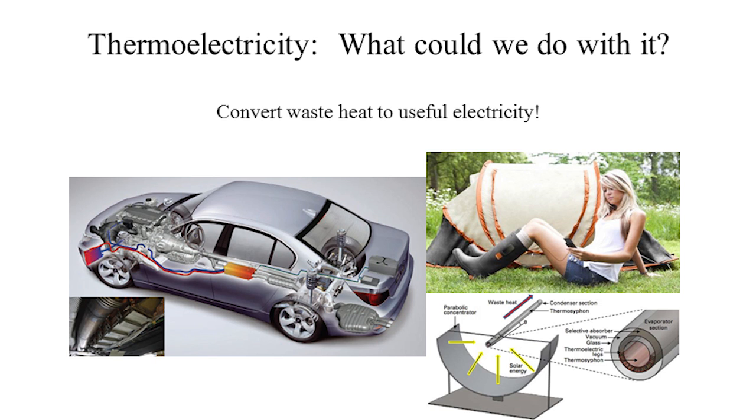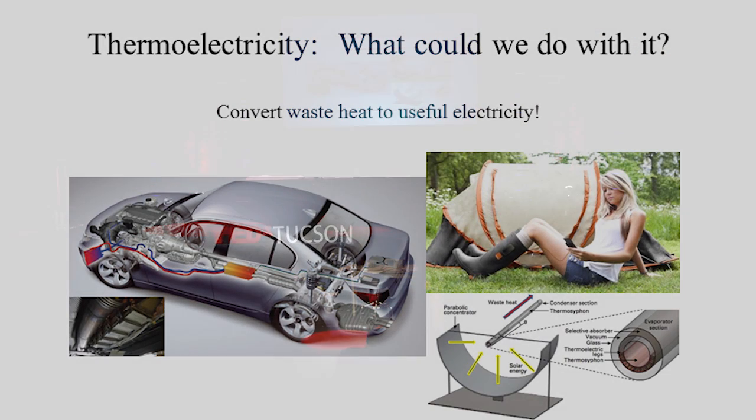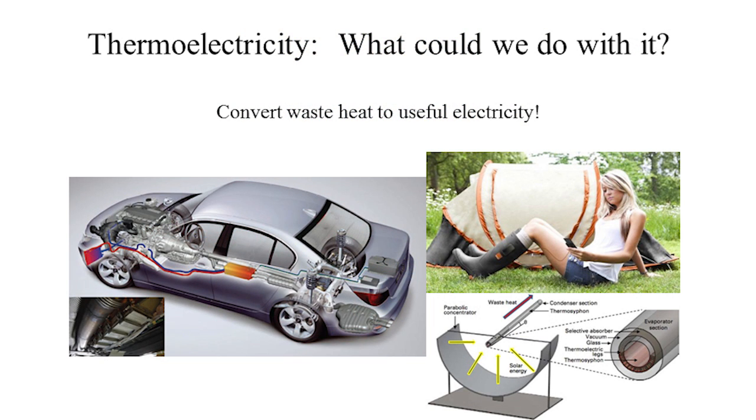So what could we do with thermoelectricity? Here is a demonstration: on the left you see a car in development by BMW where they have coated the catalytic converter and part of the exhaust header with a thermoelectric, and they're able to harvest enough electrical energy that they can get rid of the alternator — making the car about five percent more efficient. And waste heat is everywhere; even the human body produces waste heat, and here you see boots that are allowing this lady to power her iPhone just from the waste heat from her body.